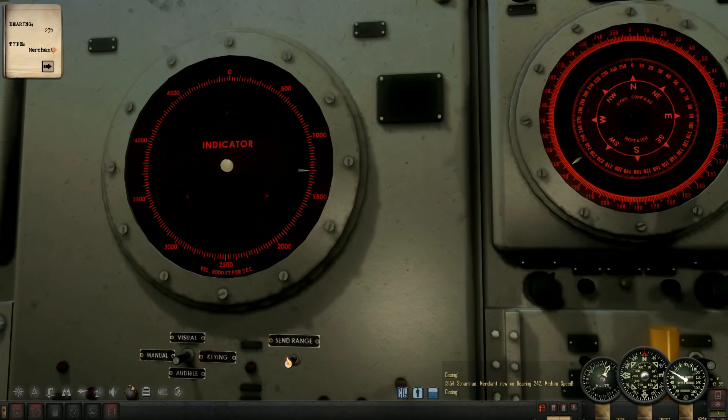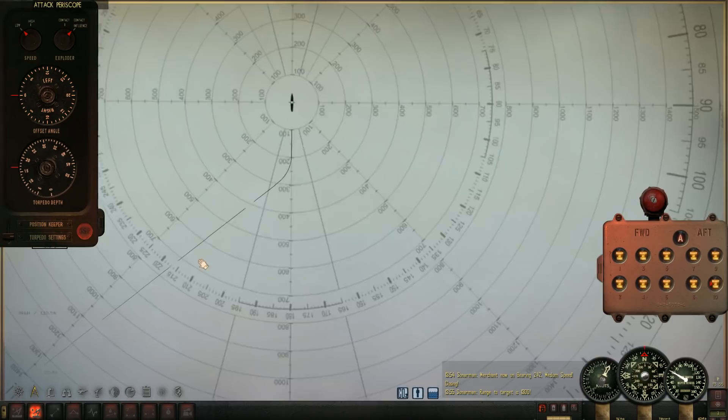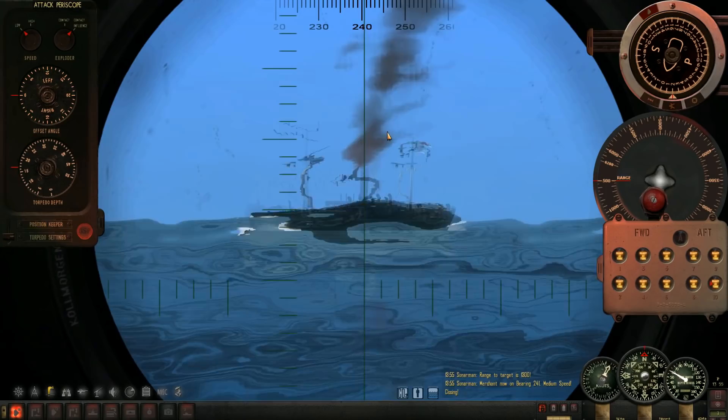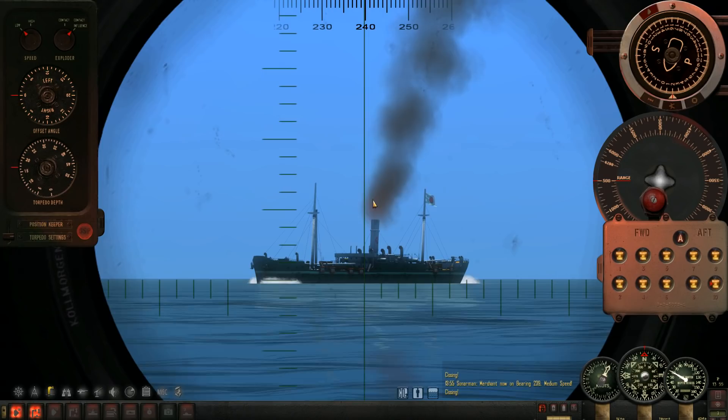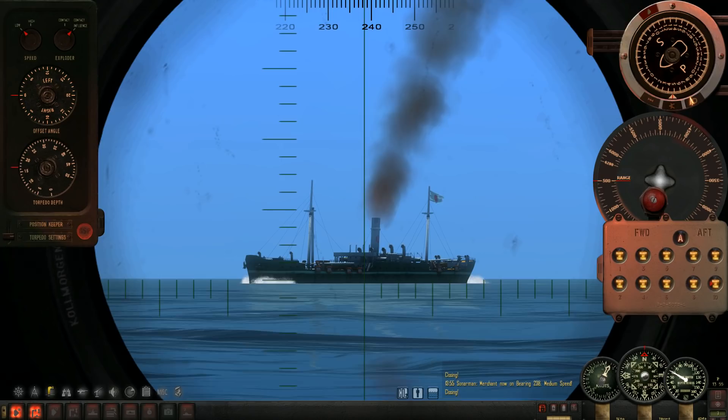Let's send that range — 1,300 yards. Send that to the TDC. That is much better on the range. Scope up — let's get a better AOB here. Probably around 40, maybe 45 degrees. It's changing rapidly now. Looking good — not too bad.